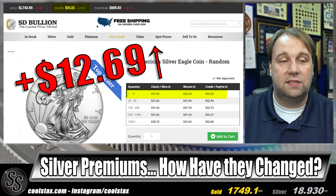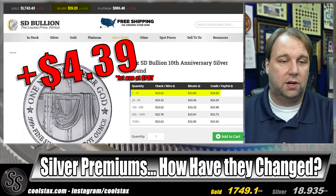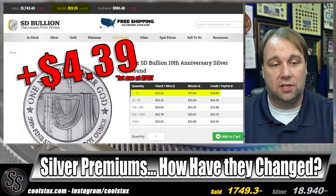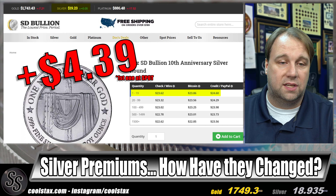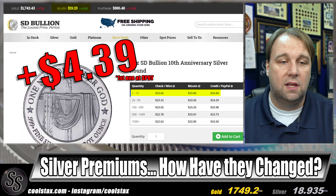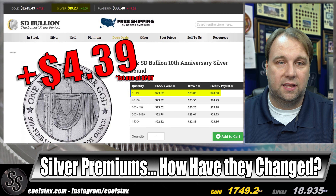I have a couple of honorable mentions. The first is SD Bullion at $4.39 over spot for their generic anniversary rounds — not quite as cheap as the cheapest generic round we covered today, but it's an honorable mention because it's a great design and you actually get the first one at spot price. If you order enough — you need 199 to get free shipping — the math works out to lower your overall premium per ounce.